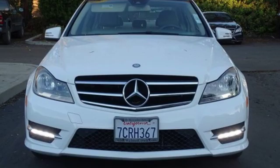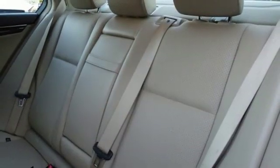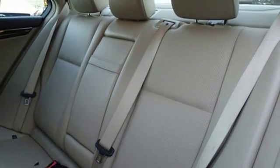V6 engine. Express open and close sliding and tilting sunroof. Sport suspension. And automatic transmission.